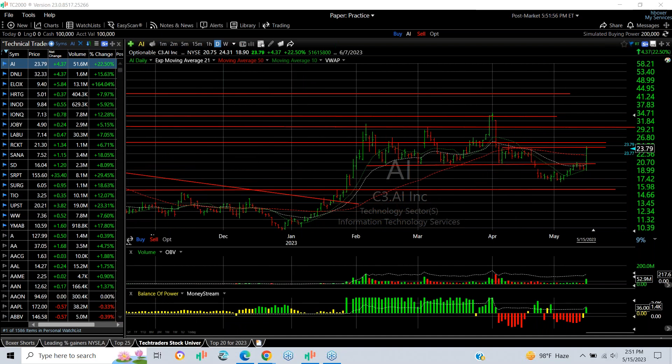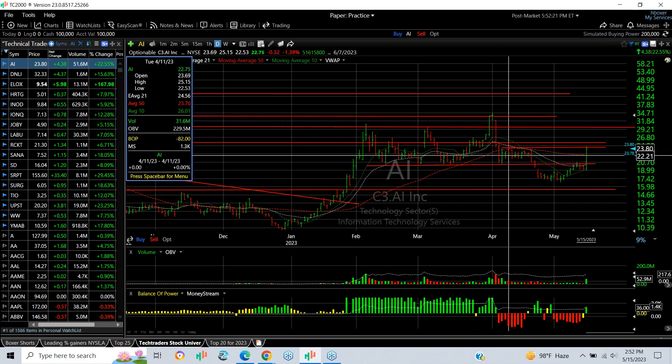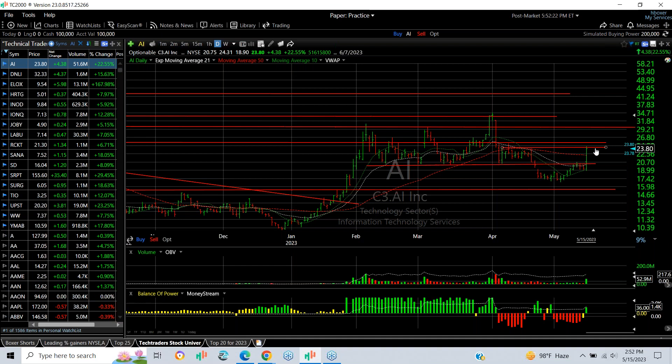AI is a stock that really broke down hard after getting hammered, dropping to support and bouncing, then broke down again but held around the high teens — around $17.16 to be exact. Today it spiked up, making a move from $18.90 to $24.31, finishing at $23.78, up $4.36 — that's a 22.5% gain. Volume was a solid 53 million shares and it closed above the 50-day. Now I'm looking to see if it can get over resistance at $25 tomorrow, with targets beyond that at $29 or $30.